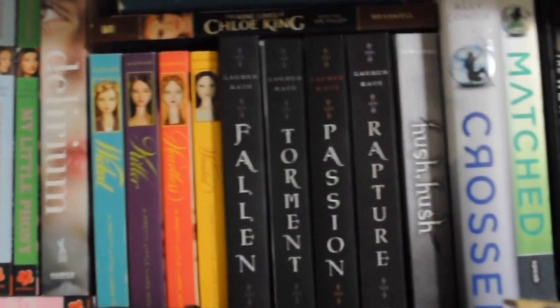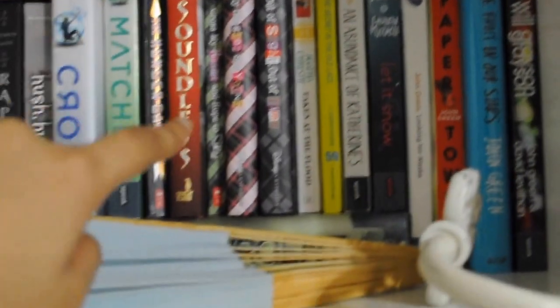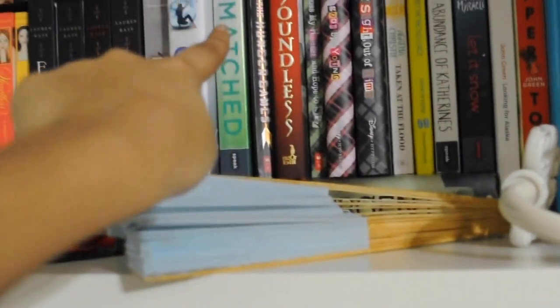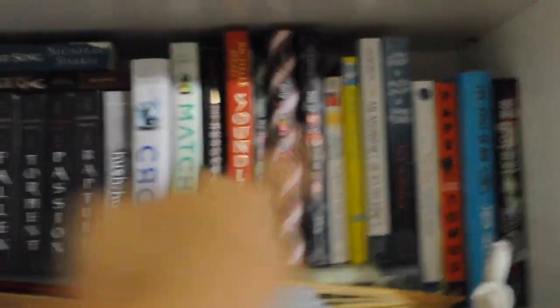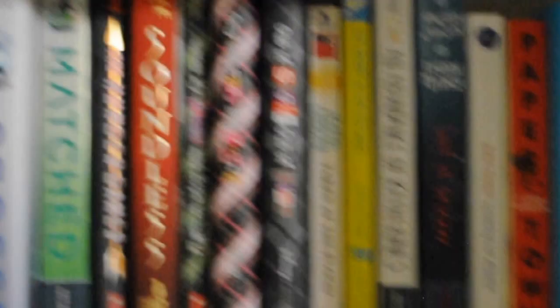We have some Pretty Little Liars novels, Fallen, and then kind of after Fallen it transitions into my dystopia section. That's my December TBR. Lots of John Greens. This shelf also has my romance novels — Allie Carter and Caroline Keene, my lady detective series. And also Agatha Christie. I still have to read that book. It's old and musty.